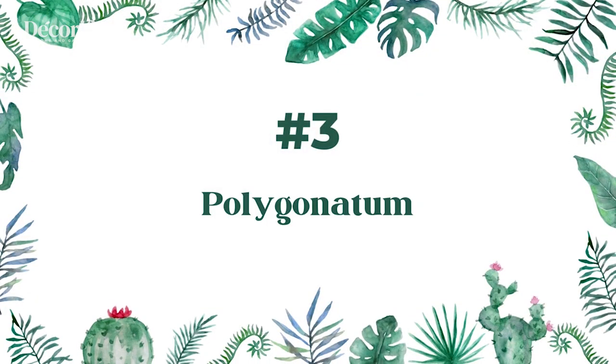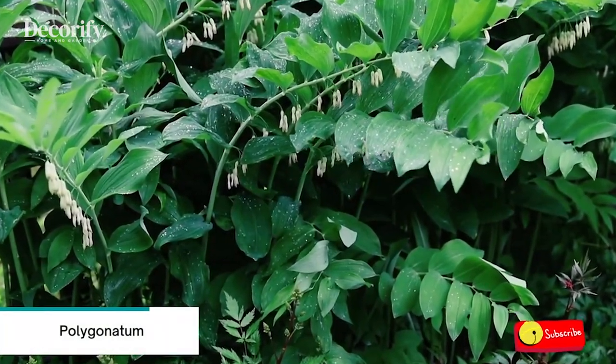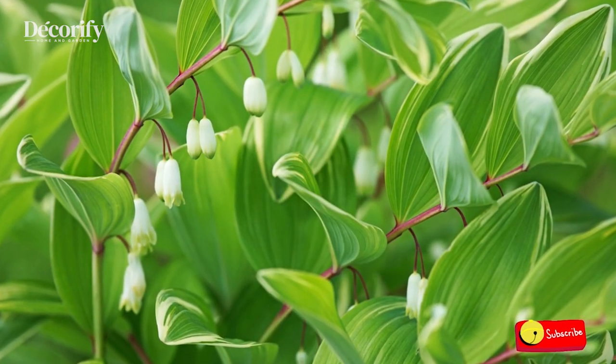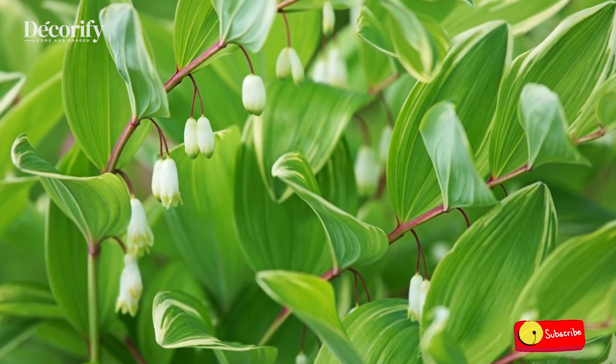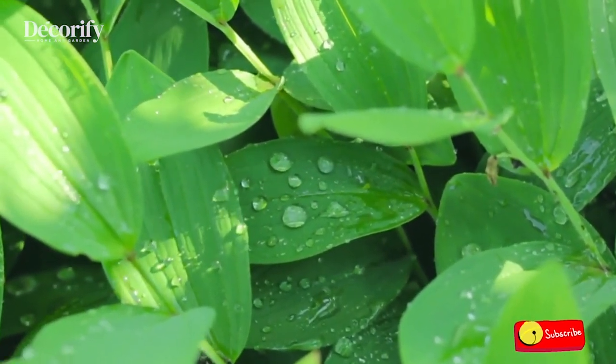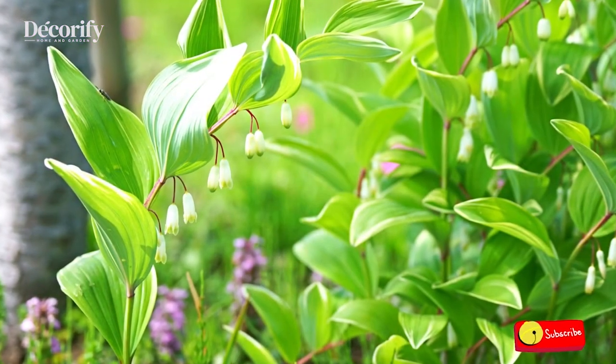Number 3: Polygonatum. Polygonatum are rhizomatous herbaceous perennials with erect or gracefully arching stems bearing lustrous, elliptic leaves and whitish, pendulous flowers hanging from the leaf nodes. The blossoms are usually followed by black or red berries, which add to the charm of the plant.